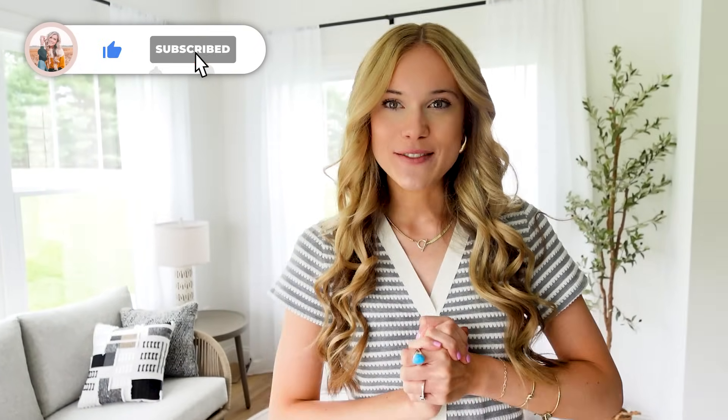If you enjoyed today's travel favorites video, make sure to hit that subscribe button. We do a lot of Amazon content here and would love to have you join the fam. Hope to see you all next time!